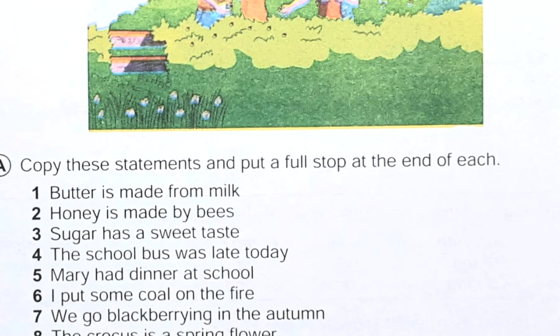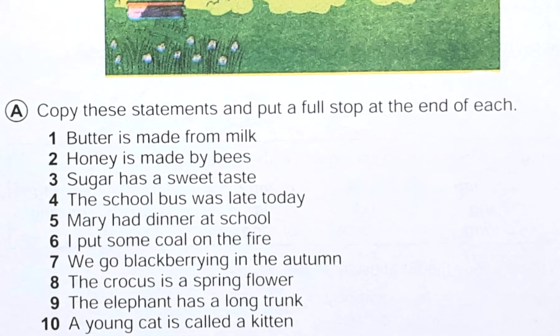Here, see number one exercise — Exercise A. Copy these statements and put a full stop at the end of each. So easy: 'Butter is made from milk.' We will just put a full stop. 'Honey is made by bees.' We will put a full stop here. 'Sugar has a sweet taste.' Just put a full stop again. 'The school bus was late today.' Full stop.